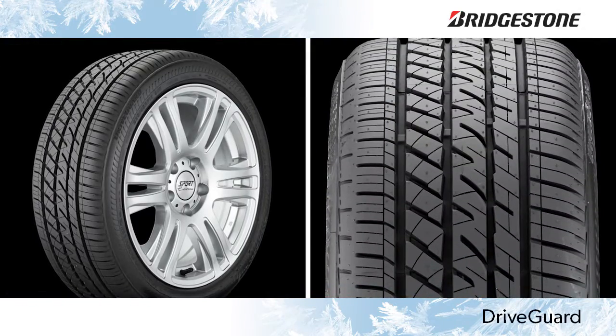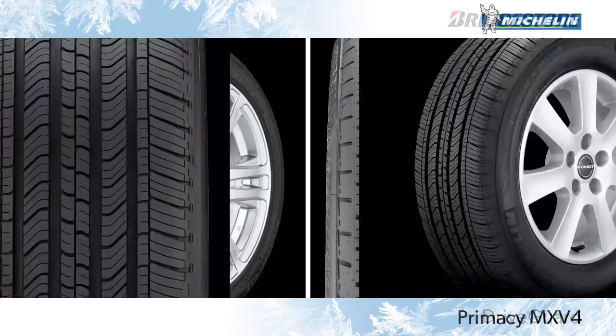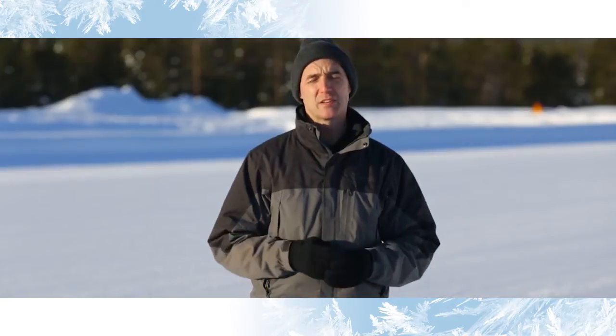Their latest solution is simply called DriveGuard. We've already compared DriveGuard with a conventional tire, the Michelin Primacy MXV4, out on the road and on our handling track in dry and wet conditions. You can see that test report on our website.